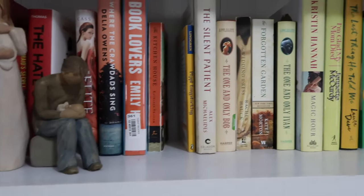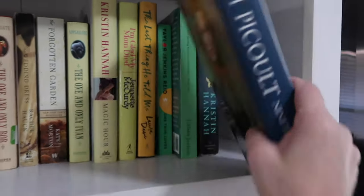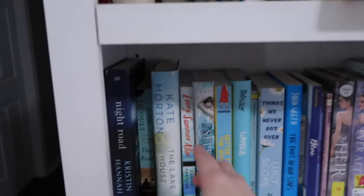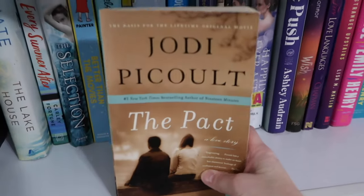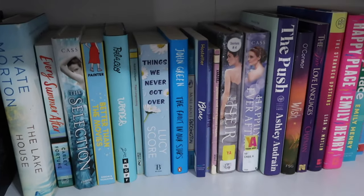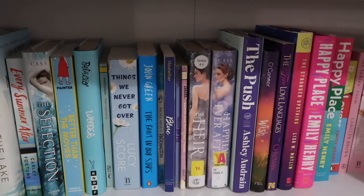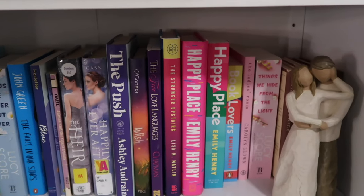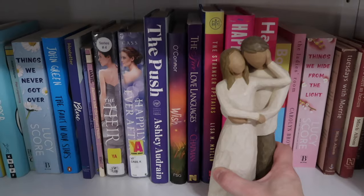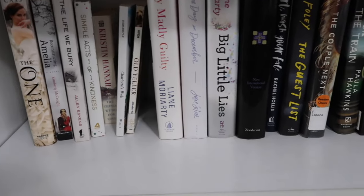'Mad Honey' — I recommend all of her books, they're so amazing. '19 Minutes' — that's good. 'The Pact' — let me tell you, this book still haunts me. It's a good book, but it really haunts me. I think it's going to stick with me forever. If you've read it, let me know what you think. 'Plain Truth' is good. 'Small Great Things' is good — that's a book I want to re-read because it's been forever since I've read it.